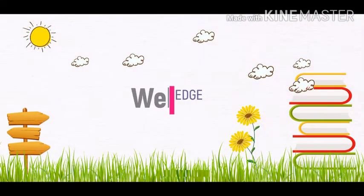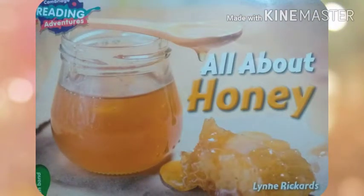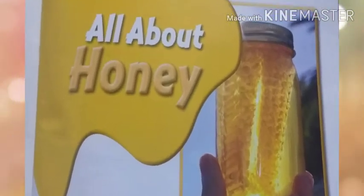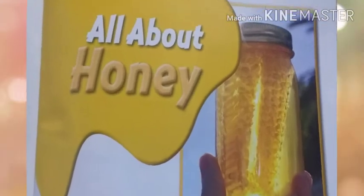Assalamu alaikum, welcome to Knowledge Club. Cambridge Reading Adventures: All About Honey, written by Line Triggers. Let's start our story, all about honey.